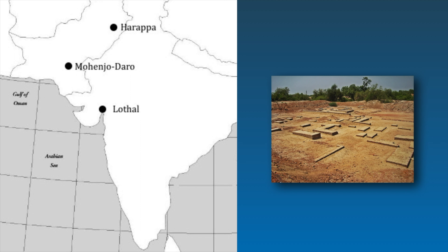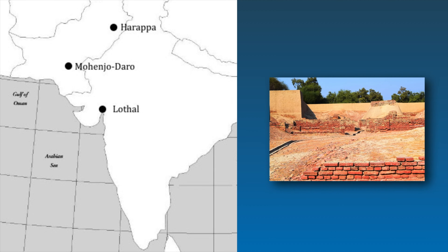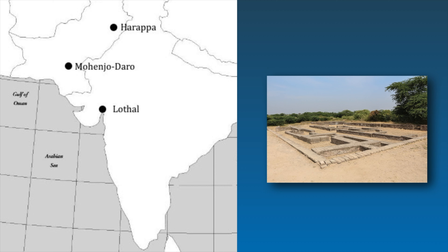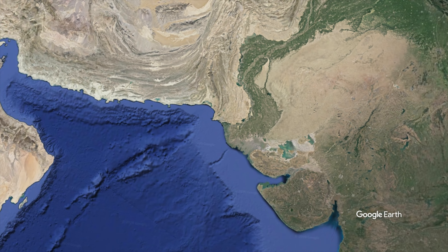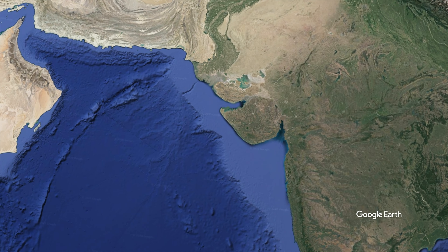Before we begin, let's check out the excavation site. The first city, Harappa, in present-day Pakistan, was excavated in the 1920s. In the same decade, Mohenjo-Daro was excavated a little to the south. And in 1954, the city of Lothal was discovered in a western province of India. What's interesting is that these cities are over 400 miles apart, but the bricks are of identical dimensions.